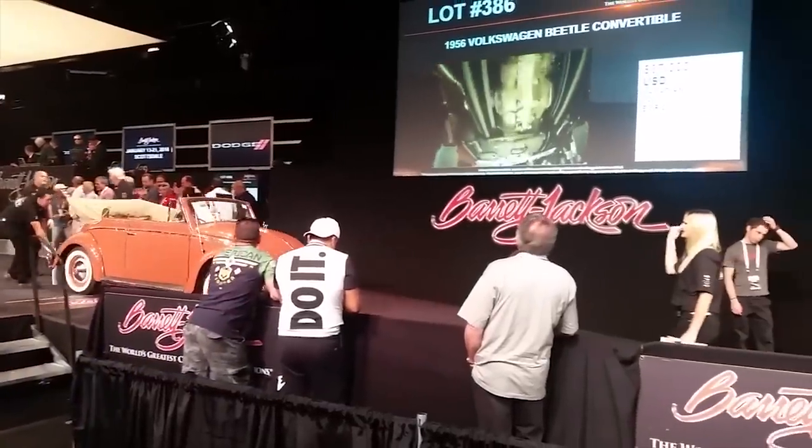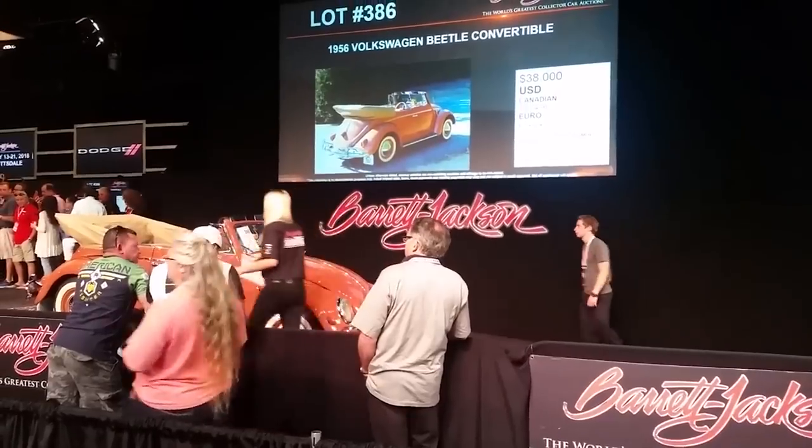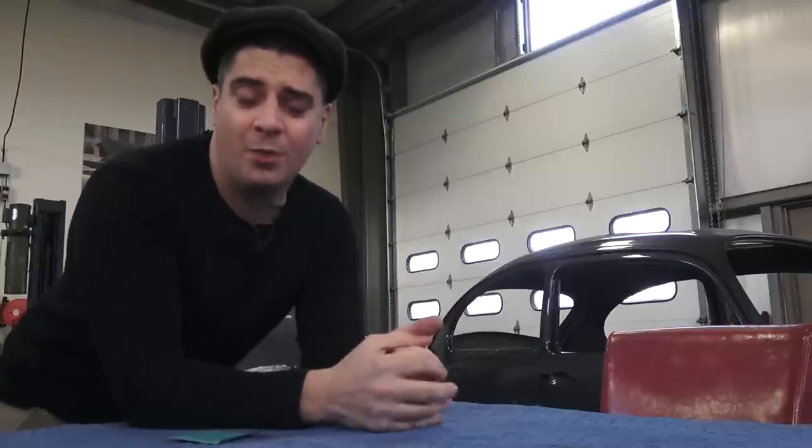A lot of people will watch these auctions and say, 'That beetle or that Chevy went for that amount — I have the same car, I can get that for mine.' Not necessarily. I've done videos on this before — you do have to do your homework and understand that a lot of these cars crossing the auction block are pretty high-end.